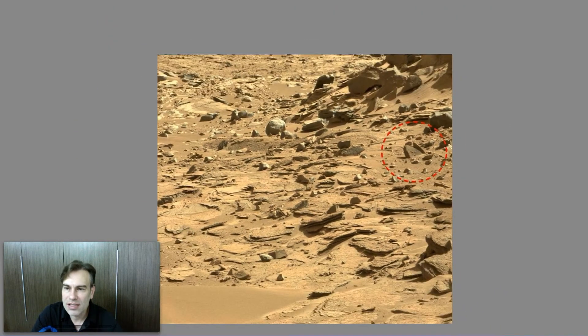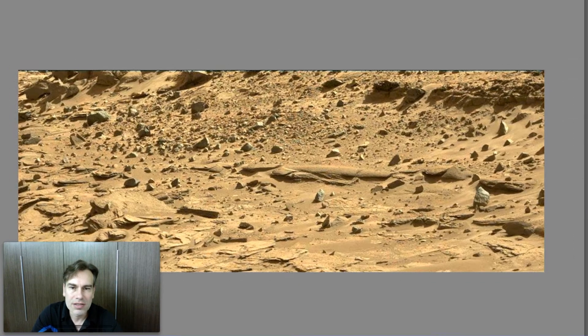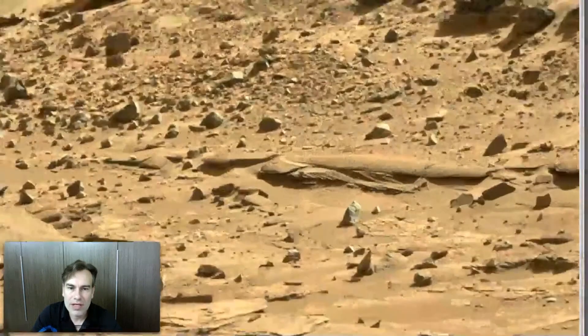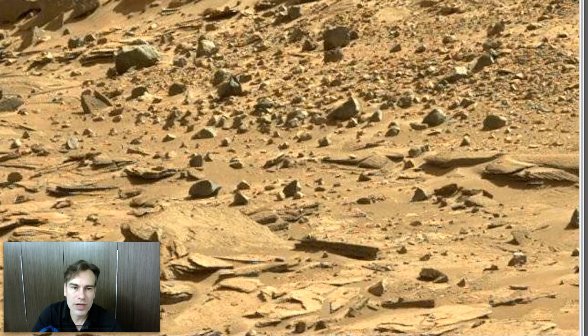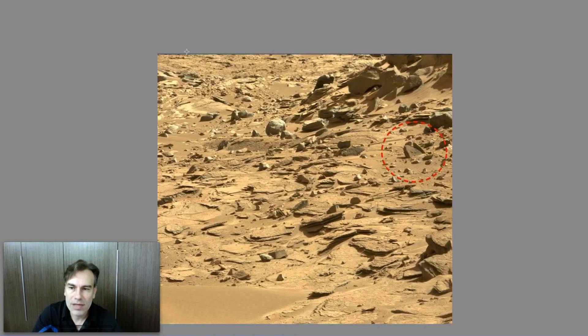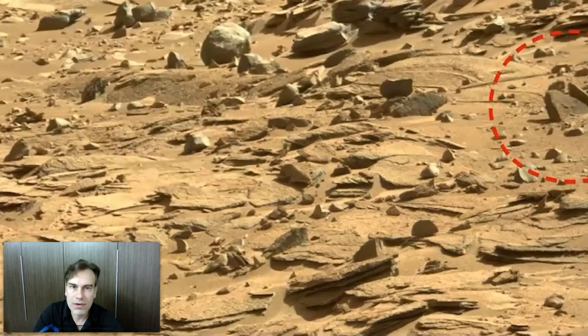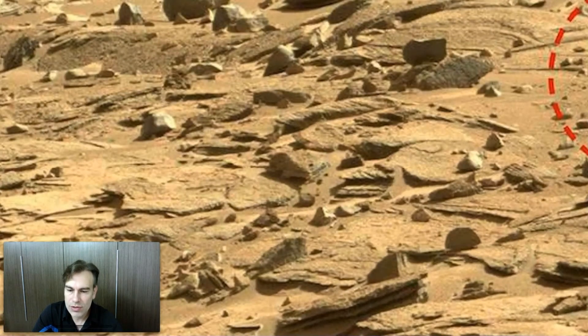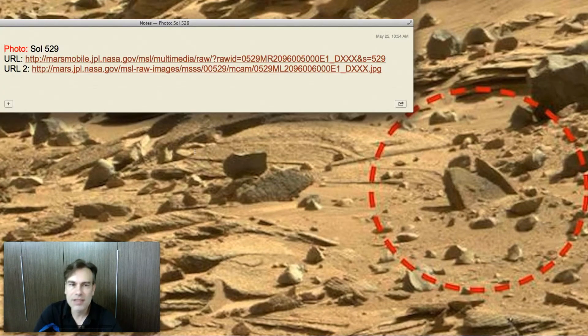This photograph — let me zoom out so you can see it — this photograph is a square one, but there's also a long one right there, and it also has the same object in it. When you look around it's very amazing. The object is right over here. Going back to the original one, there you are, right there on the far right side. The URL to find this is right up here — there are two of them, and it is SOL 529.